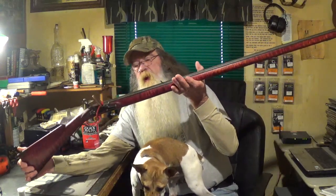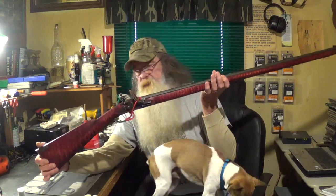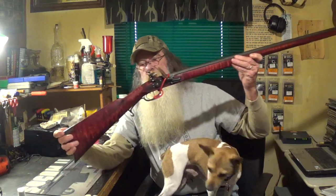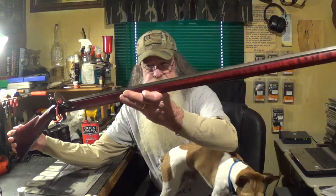It has a 42 inch long, 40 caliber barrel, Siler lock, Davis double set triggers, and iron furniture. And it also has a super premium maple stock with about 80-90% curl. And it's really a nice piece of wood.